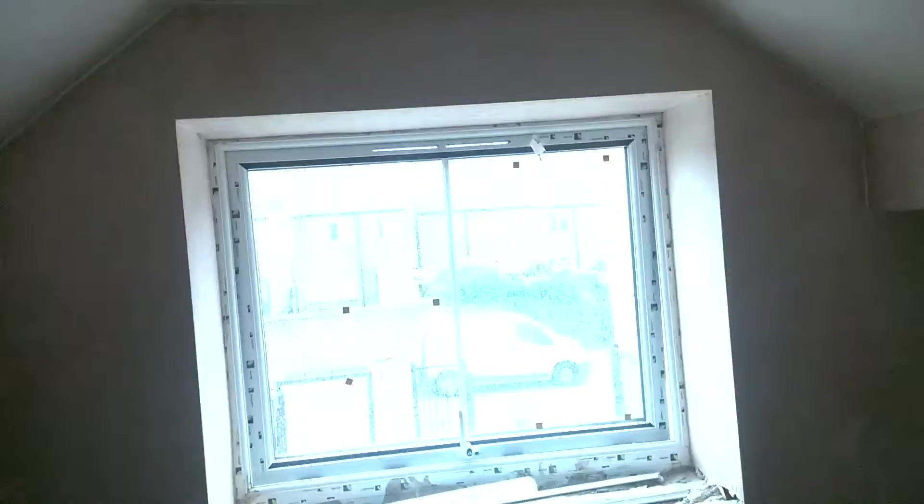All right, here we go. I'm at the top floor — it's all plastered, as you can see. All the electrics are in, it's all plastered, and the windows are in. It's all dried, been sanded and prepped for paint as well. So the first coat of paint can go on today.